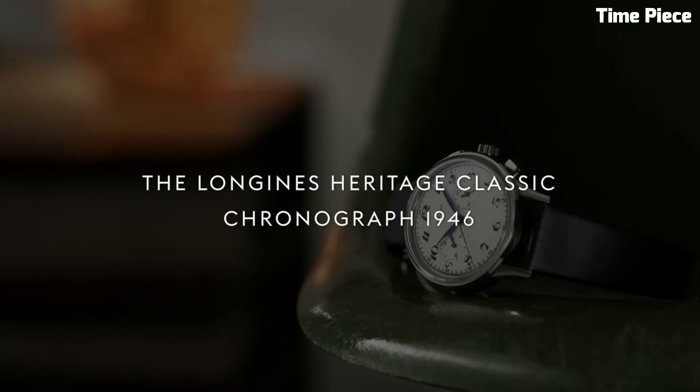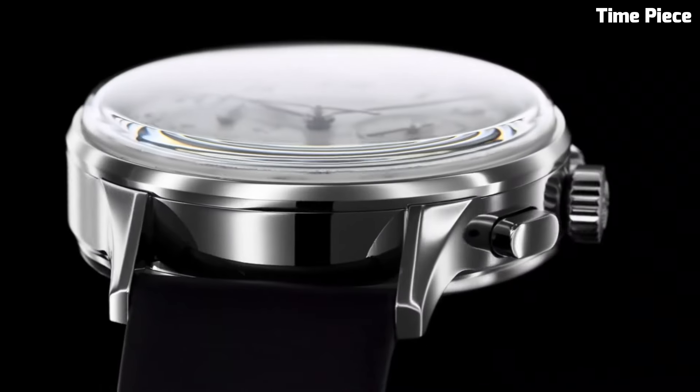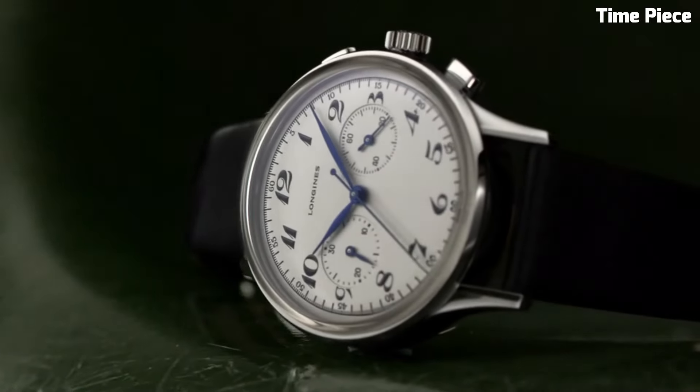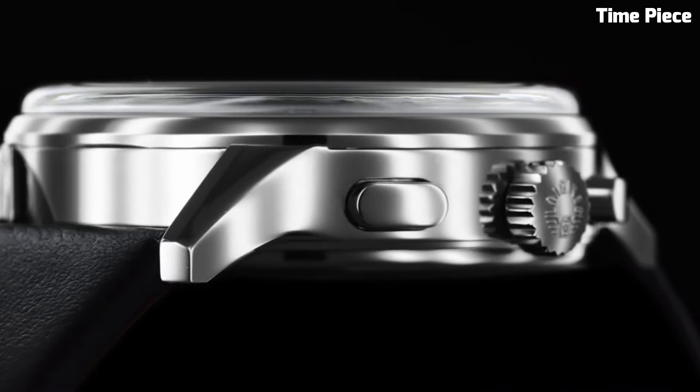Equipped with a precise automatic movement, it offers exceptional timekeeping. The Longines Heritage Classic Chronograph's fusion of classic design and modern technology makes it a distinguished choice for those who appreciate the essence of horological heritage and contemporary functionality.